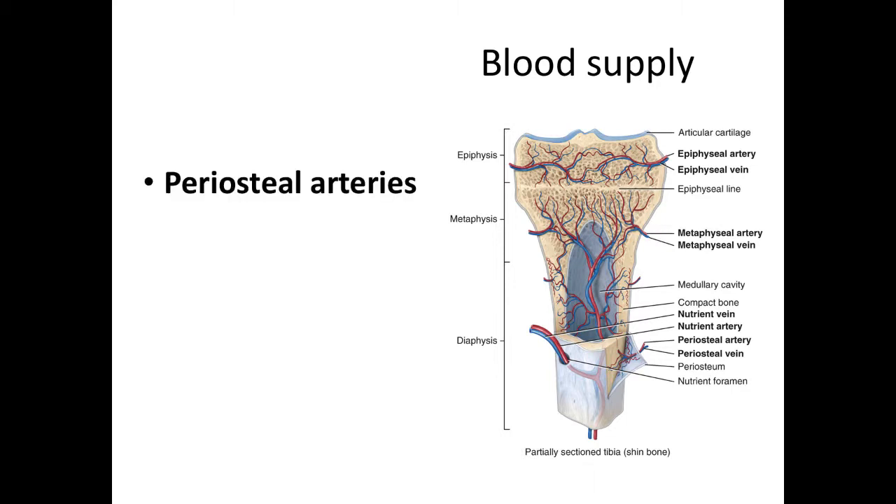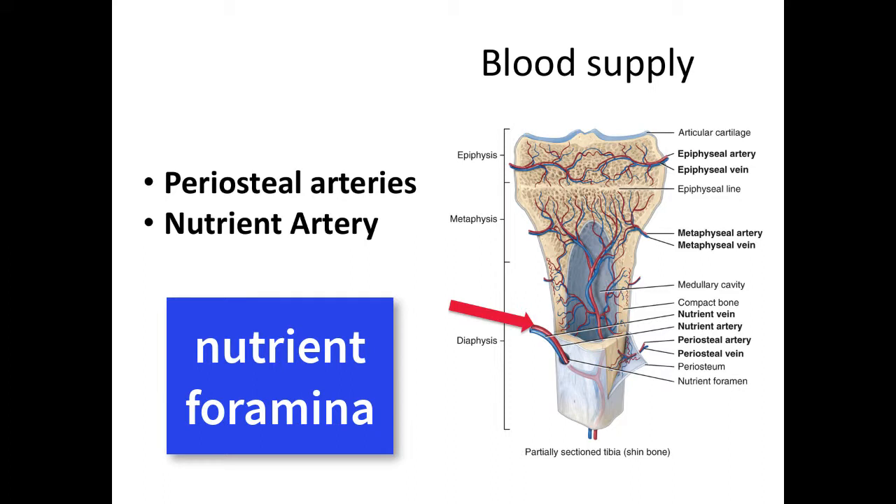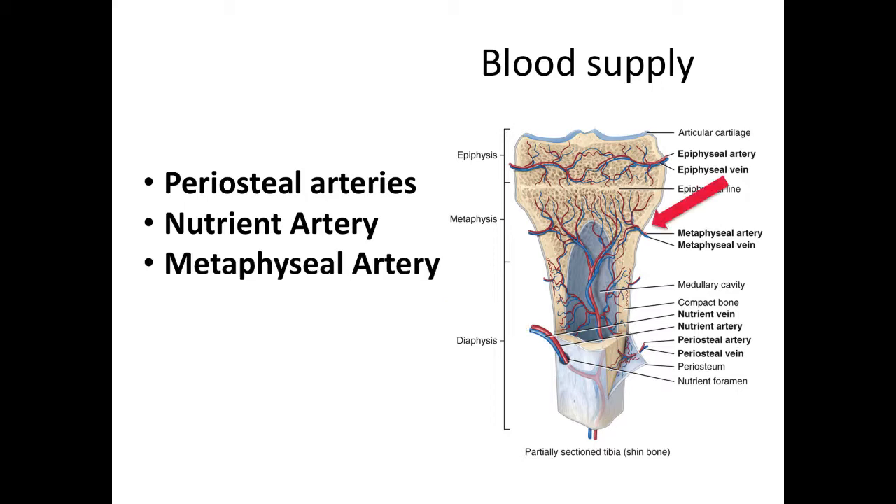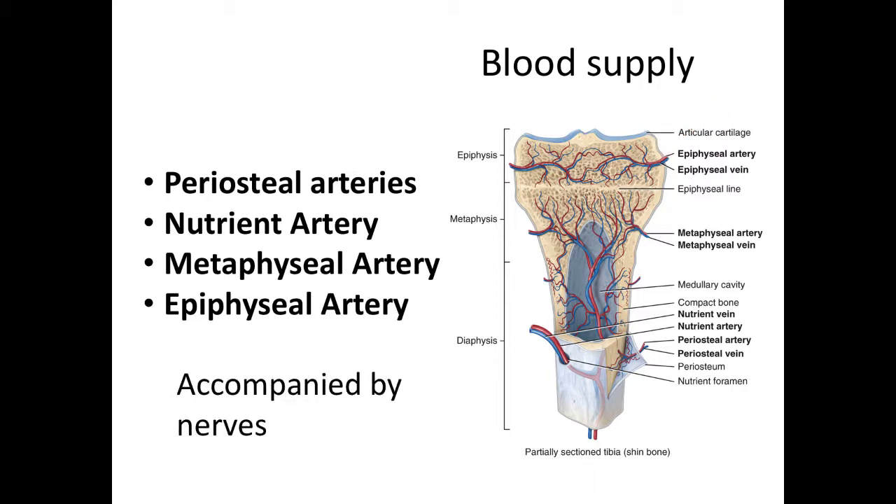The periosteal arteries supply the periosteum and the outer layer of compact bone with blood. The nutrient artery supplies the medullary cavity and the inner layer of compact bone with blood; it enters through a space called the nutrient foramina, where it divides into proximal and distal branches in the medullary cavity. Larger bones, like the femur, have several nutrient arteries; other bones, like the tibia, only have one. The metaphysis is supplied by the metaphyseal artery. The epiphyseal artery supplies the bone marrow and tissue of the epiphyseal region with blood. These blood vessels are accompanied by nerves.